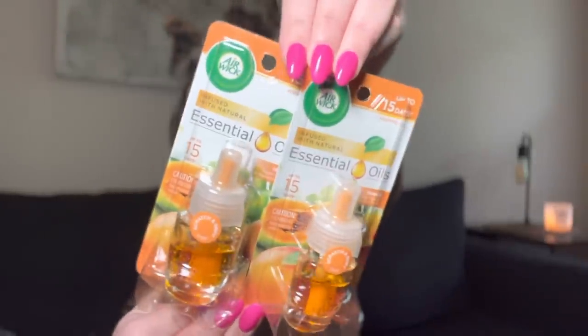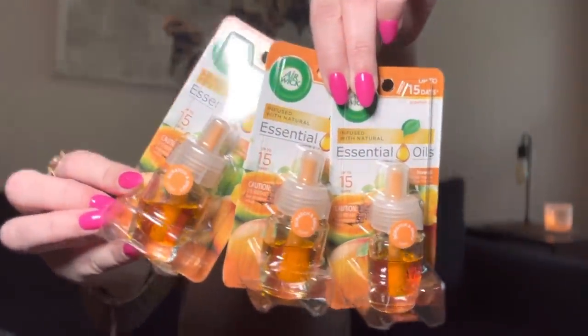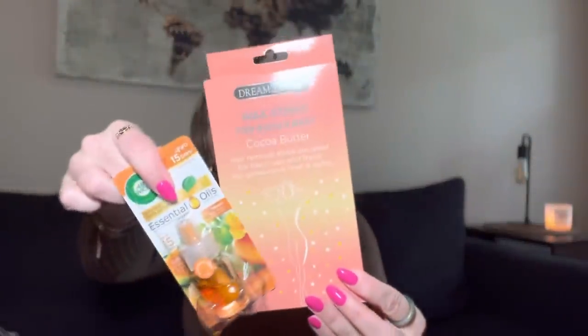They got a new Air Wick essential oil scent for spring and summer — it's Hawaii! The brown sugar one was so good and now they have this. You just need the right plug-in for it. The Hawaii scent smells so good — you can scratch and sniff it in the store. A dollar 25, yes! Again for Mother's Day — get these wax strips, add the Air Wick, put all the colors together and make a cute gift set.